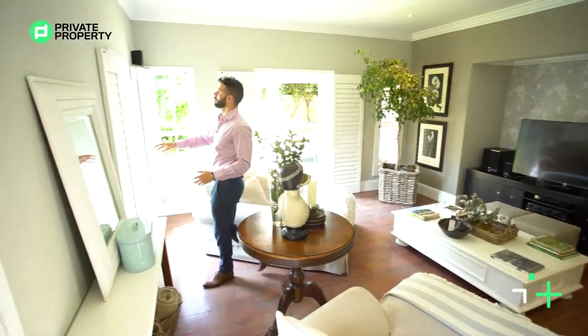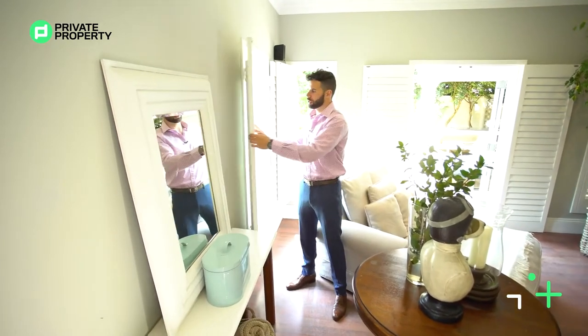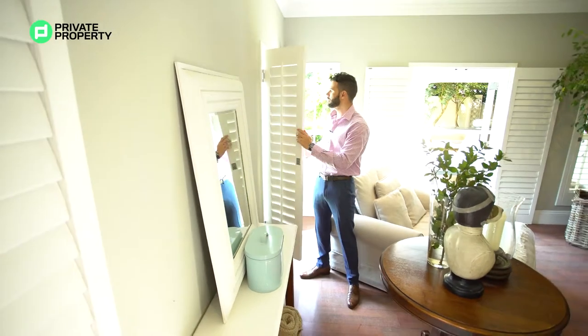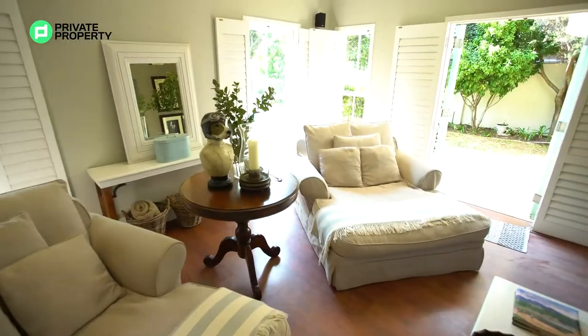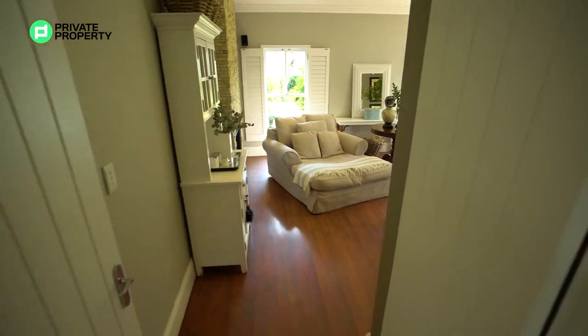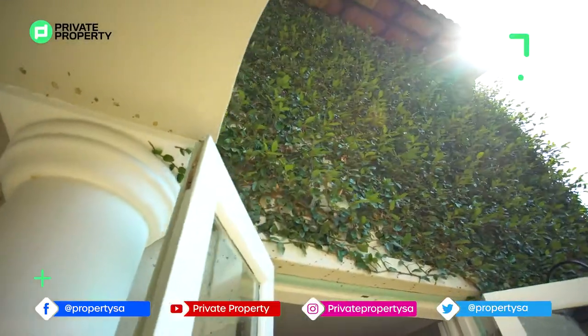Over here, I did mention French inspired - we do have the plantation shutters that you can close off and open for a bit of light or a bit of privacy. But all of these windows are bay windows, French style. Upstairs is even nicer, so wait for that. And then some more plantation shutters lead you outside into your garden area as well as your patio.